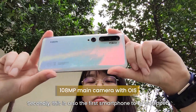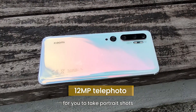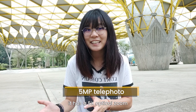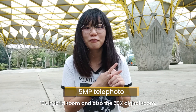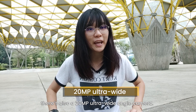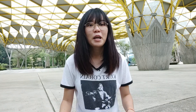This is also the first smartphone to be equipped with 2 telephoto cameras. The first telephoto camera is a 12MP sensor for portrait shots, and it also comes with OIS. There is also another telephoto camera with a 5MP sensor — it has 5x optical zoom, 10x hybrid zoom, and 50x digital zoom. For ultra-wide shots, there is a 20MP ultra-wide-angle camera, and last but not least, there's a 2MP macro camera for close-up pictures.